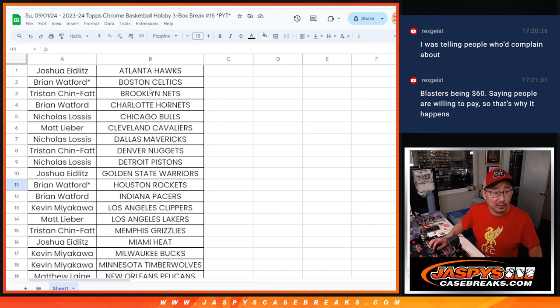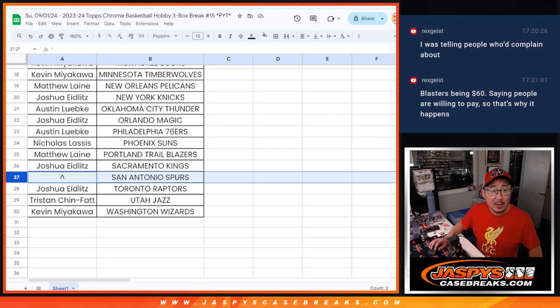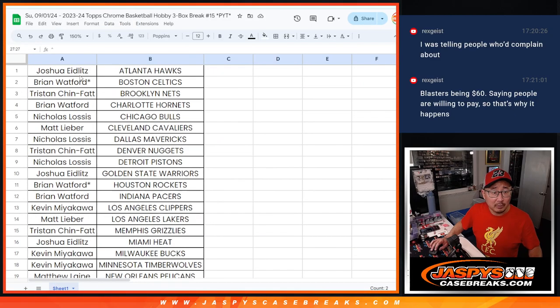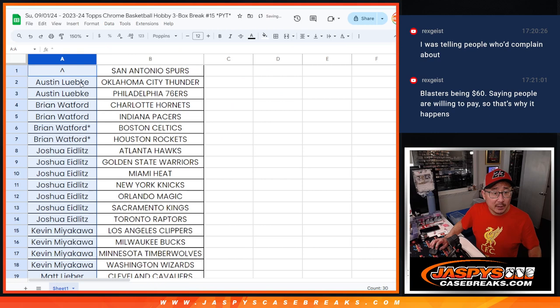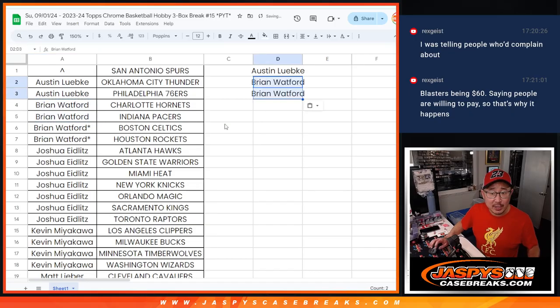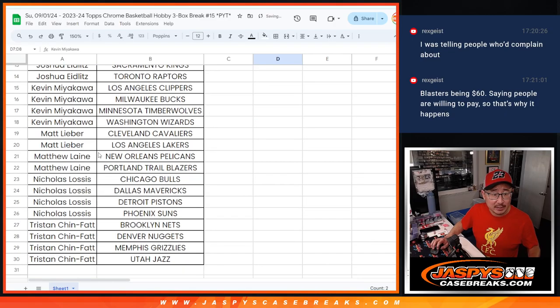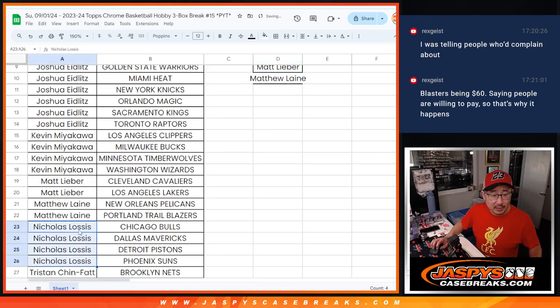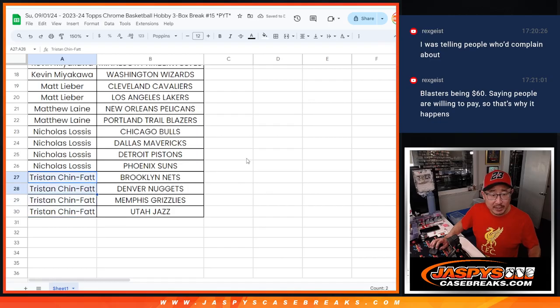It's always been a first to fill, first to break rule here. We're giving away the Spurs if you follow the instructions. Let's alphabetize by first names: Austin bought two teams, that's an entry. Brian got four teams, that's two entries. Josh has seven teams — for the promo, six count — that's three entries. Kevin's got four teams, that's two entries. Matt has two teams, that's an entry. Matthew has two teams, that's an entry. Nick has four teams, that's two entries. And Tristan has four teams, that's two entries.